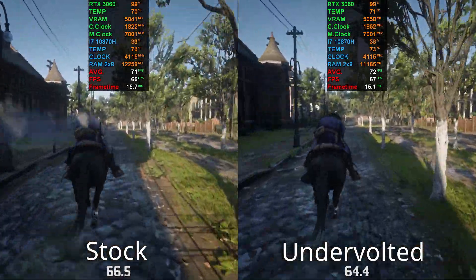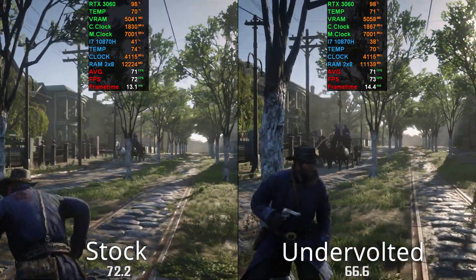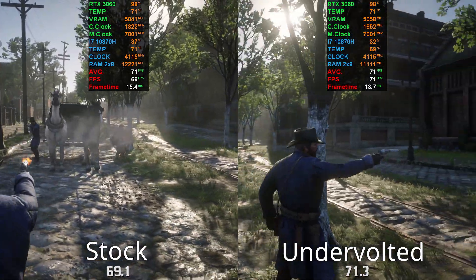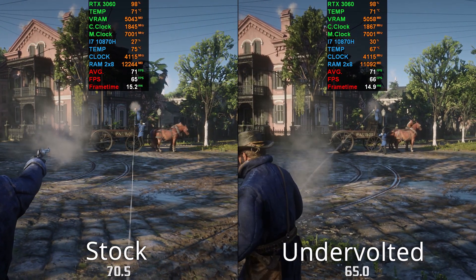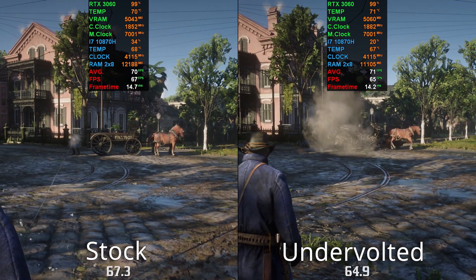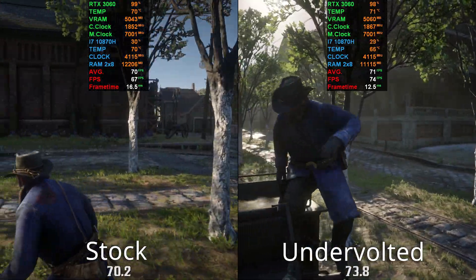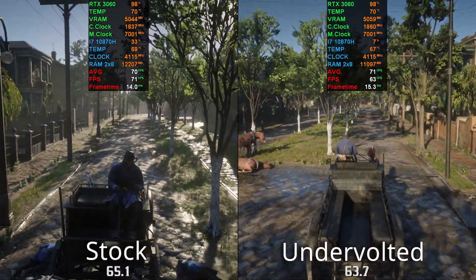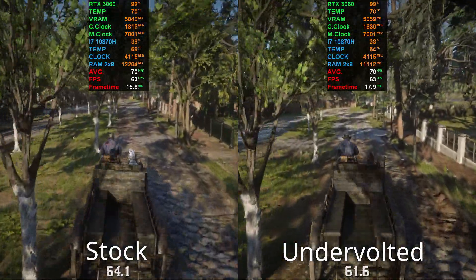So from my testing I can pretty much conclude that undervolting does really work — it does a good job keeping your CPU much cooler, at pretty much no expense to performance. Some people say it actually increases performance; that's not really something I've noticed. Maybe a little, but it's all within margin of error. You can see over here Arthur is near the end of the benchmark and the undervolt actually scored a little bit better.